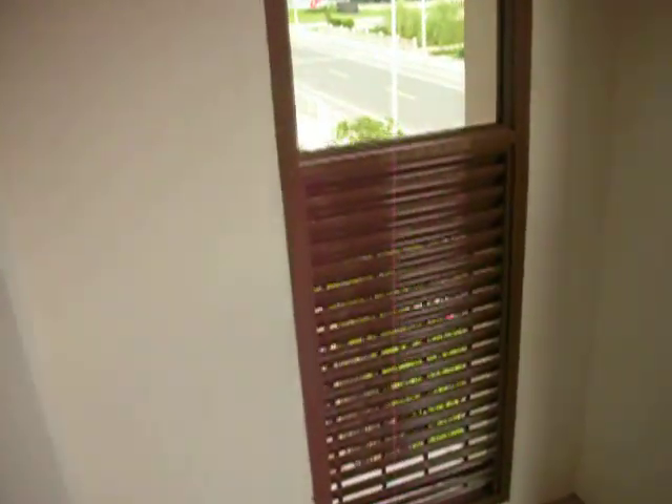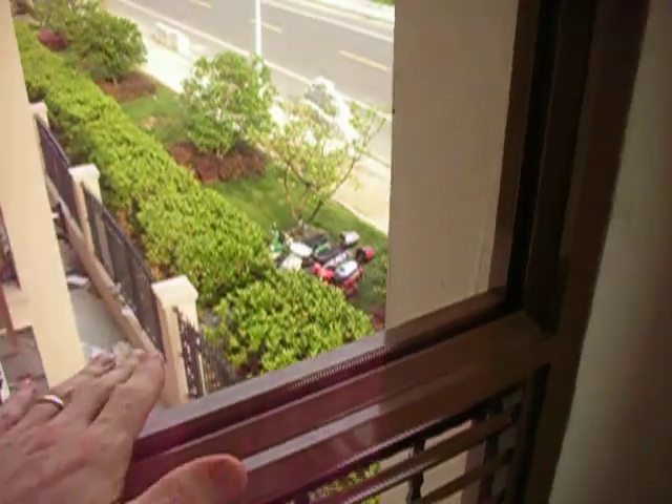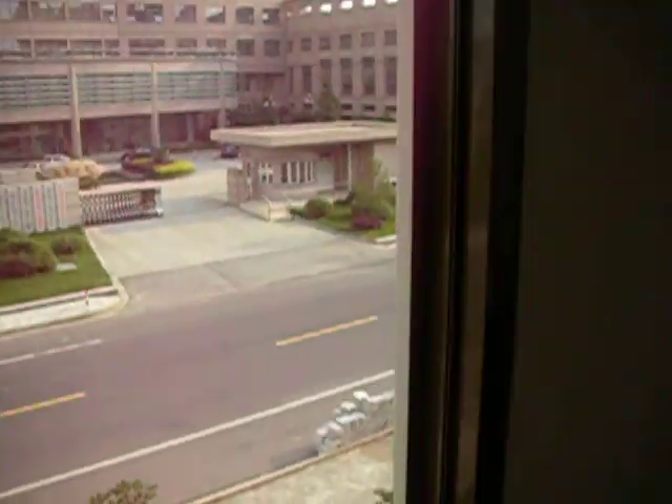And here we are in the veranda, the balcony. They've just installed the frames. The wife's going to have windows out here on the balcony, which is good. I don't worry about people coming and trying to steal things.